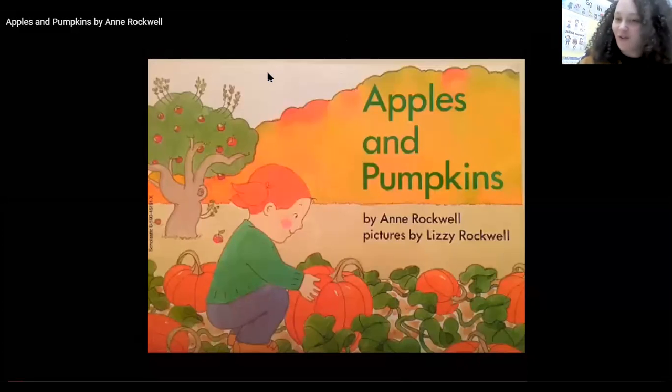Are you ready for a story? Eyes are watching, ears are listening, mouth is zipped because story time is quiet time.